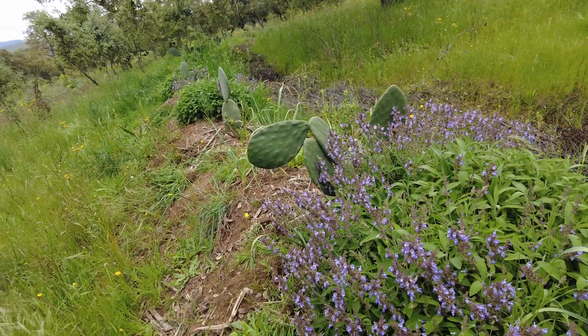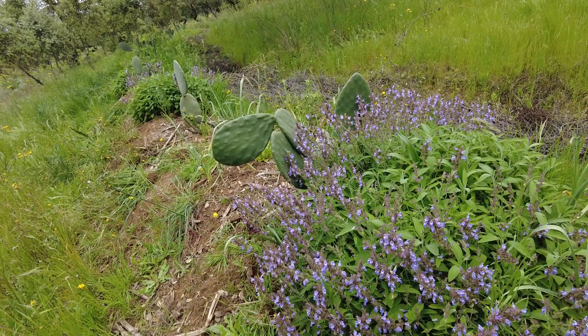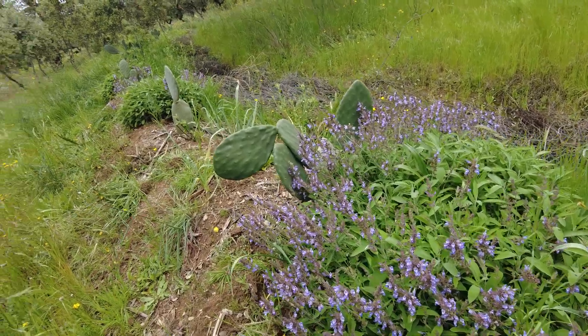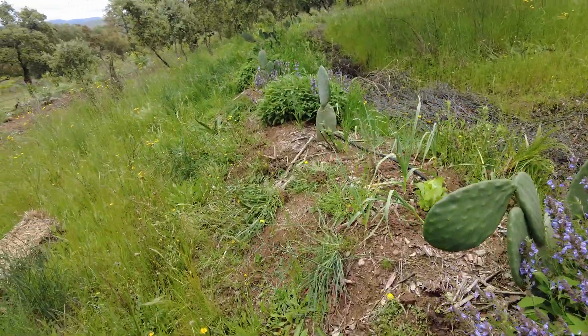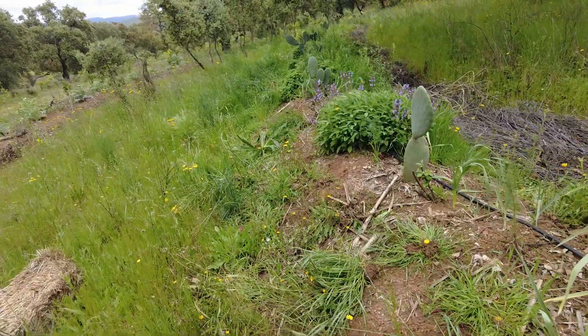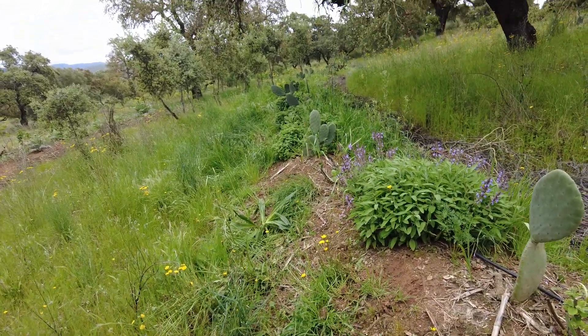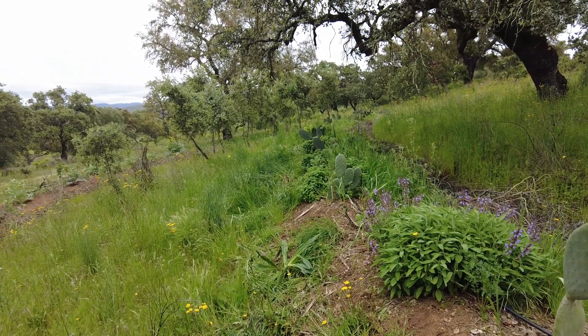We're running out of time — this is very time-consuming and very hard work. It's back-breaking, and it's all on a slope. But we'll get there.